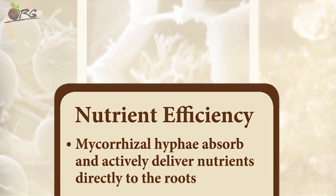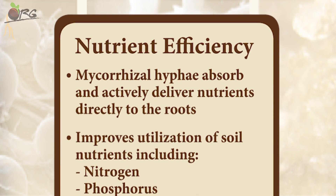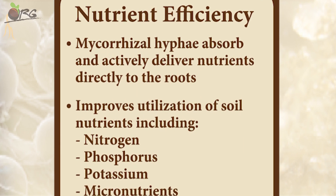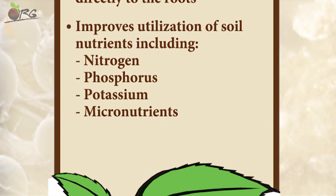Nutrient efficiency: mycorrhizal hyphae absorb and actively deliver nutrients directly to the roots. This improves utilization of soil nutrients including nitrogen, phosphorus, potassium and micronutrients.